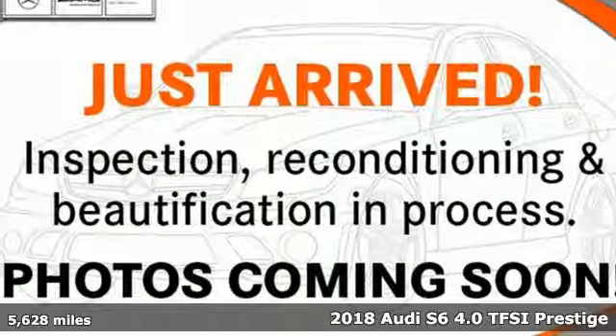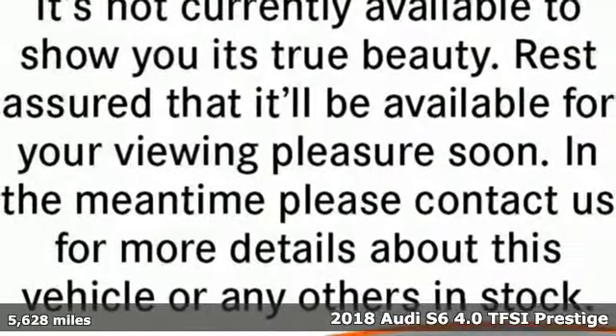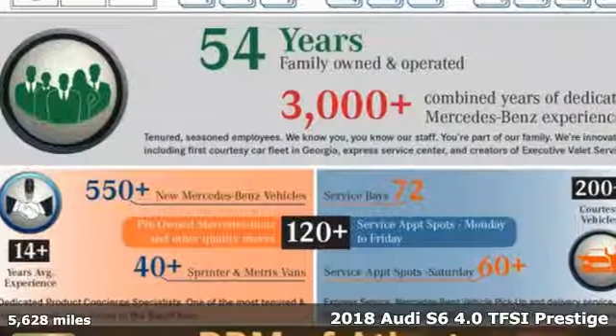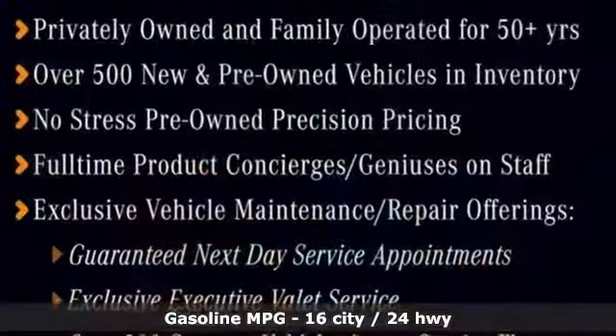Here's a 2018 Audi S6. Just because it feels composed doesn't mean it's here to play nice. Get a taste of the playfully powerful sophistication and sport of this S6.